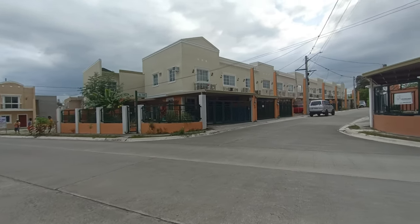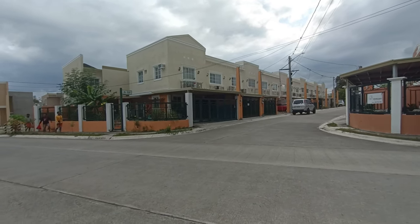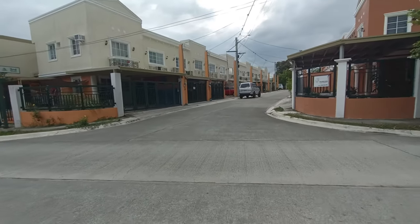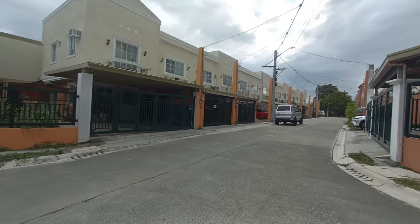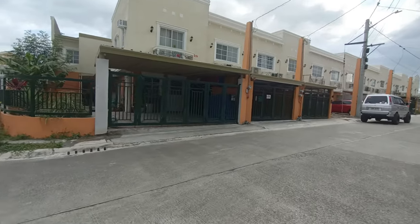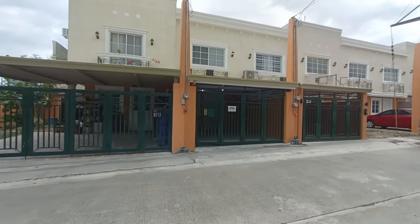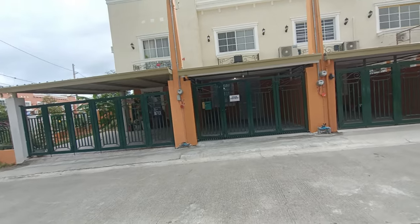So without further delay, let's go inside so you can see what will be your temporary home here in Belcourt, Santa Rosa. This is the second unit on the 3rd street of Belcourt — Block 7, Lot 2.